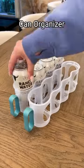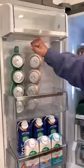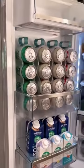This is a soda can organizer and it stands up straight to hold multiple different canned beverages at one time, and allows you to store more cans by vertically storing them.